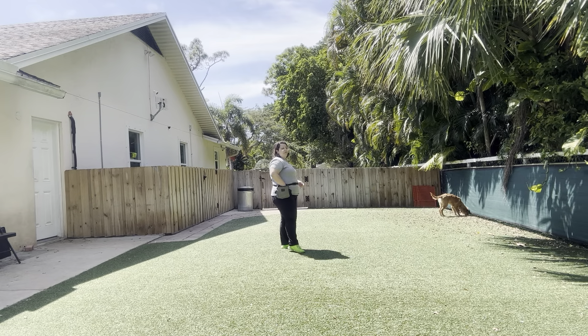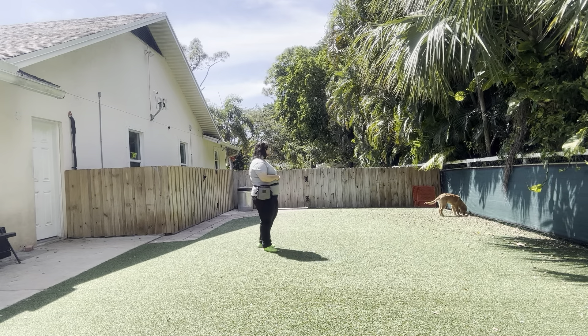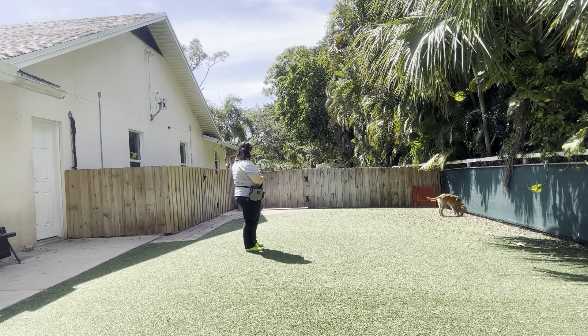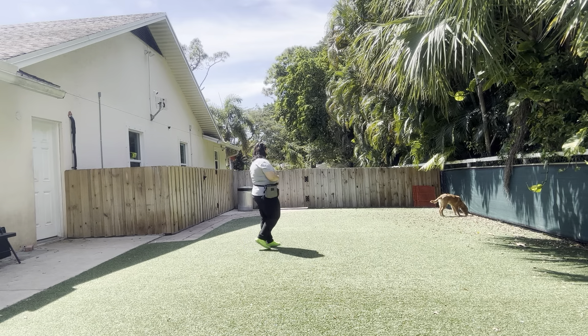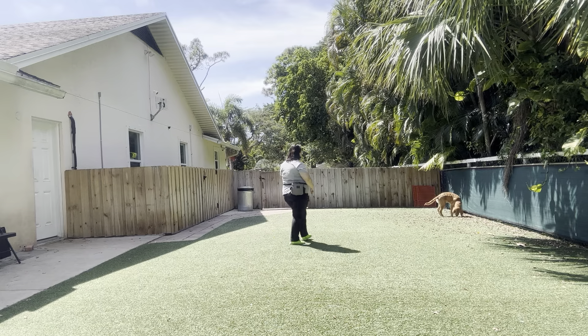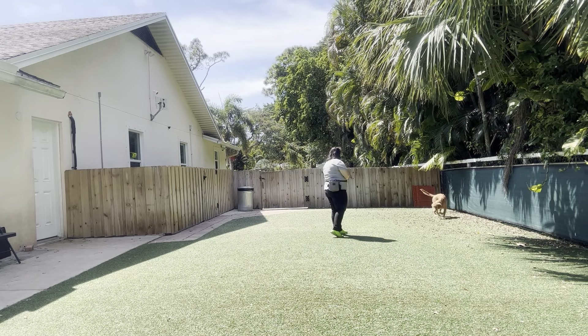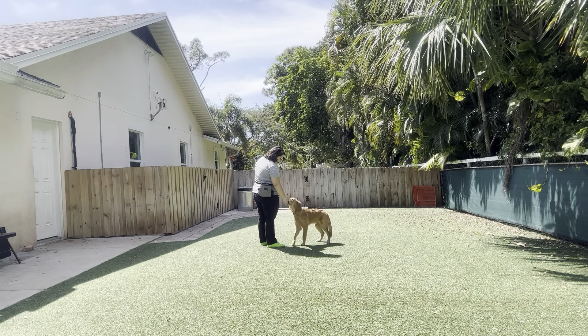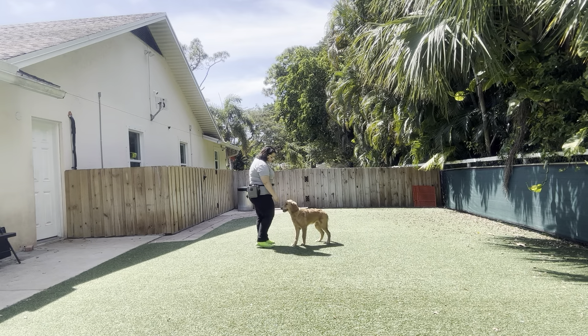I'm going to give him a moment to explore, give him a moment to sniff around. Kobe! You can see right there he's really interested in what's going on with the leaves, so I'm just going to go ahead and shorten the distance a little bit. Kobe! Come! Yes! Good boy! Good job! Really nice.